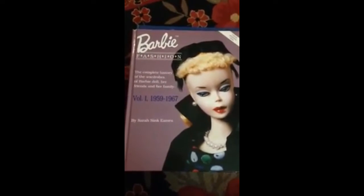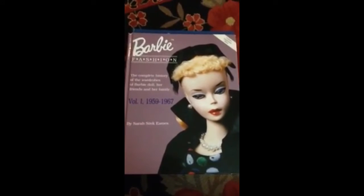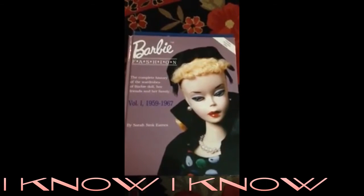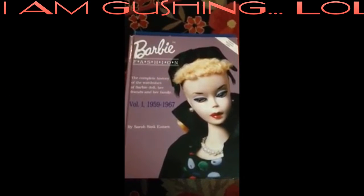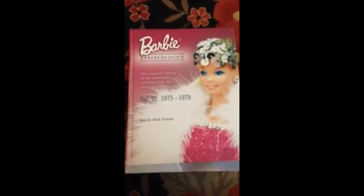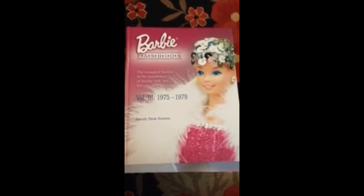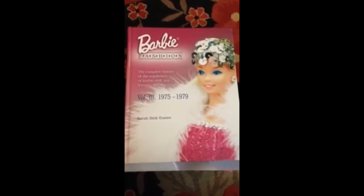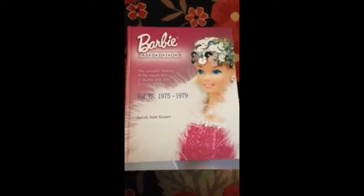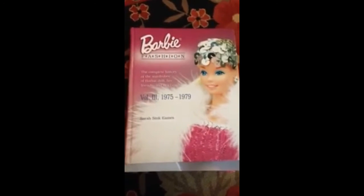Moving on to Barbie Fashion by Sarah Sink Eames — you are amazing, you are wonderful, lovely. I can't say enough wonderful things about you. These are fabulous books. There are three volumes: volume one covers 1959 through 1967, volume two covers 1968 through 1974, and my personal favorite, volume three covers 1975 to 1979. This starts hitting on the superstar era, which is my childhood era. Unfortunately, there is not a fourth volume. These are must-haves in my opinion.